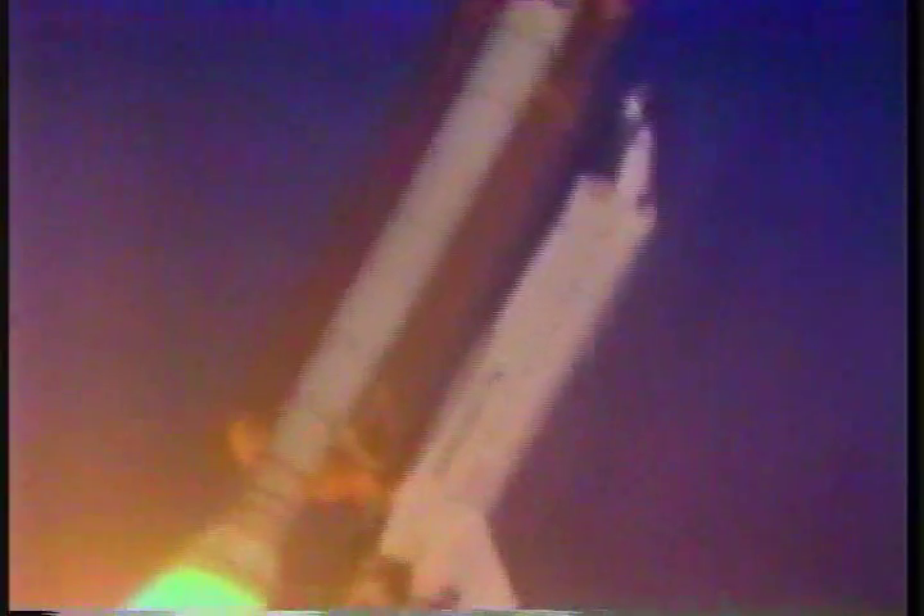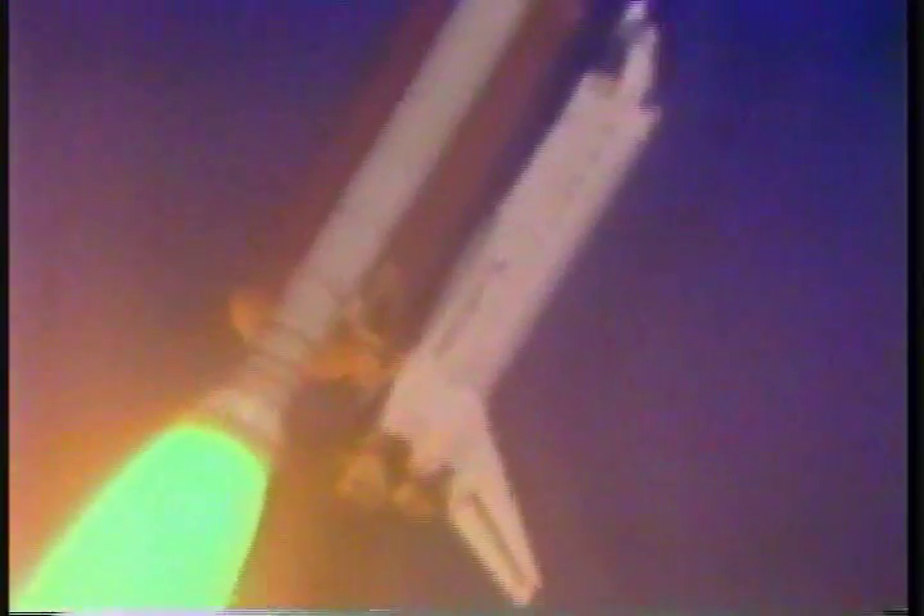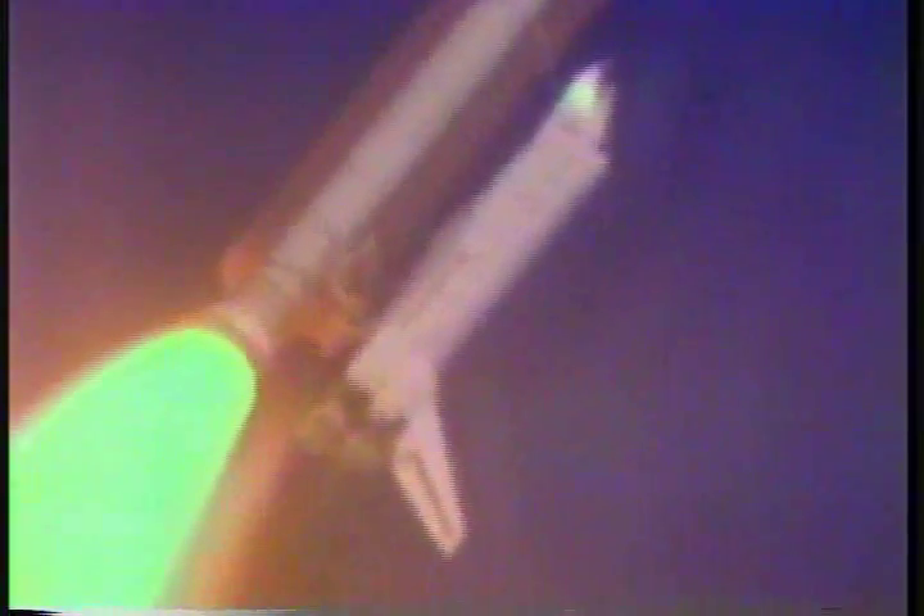Booster confirms engine throttling down. Velocity now 2,000 feet per second, altitude 2.7 nautical miles, downrange distance 1 nautical mile. Three engines performing normally. Velocity 2,400 feet per second. Engine throttling up, now back to 104%.